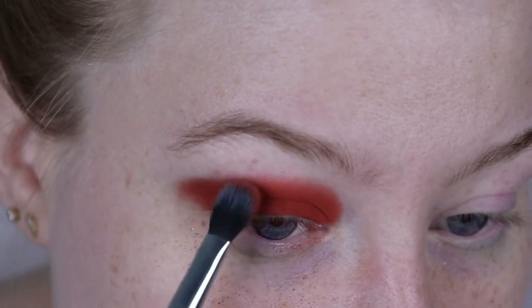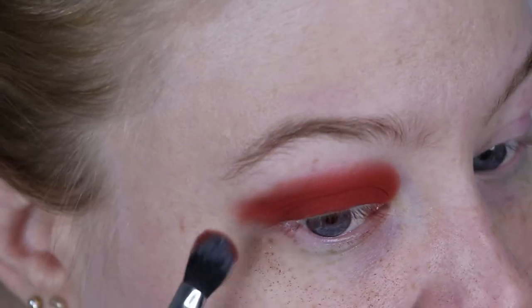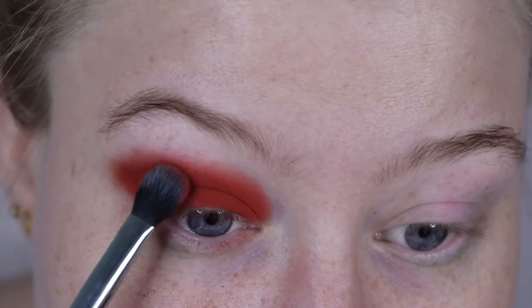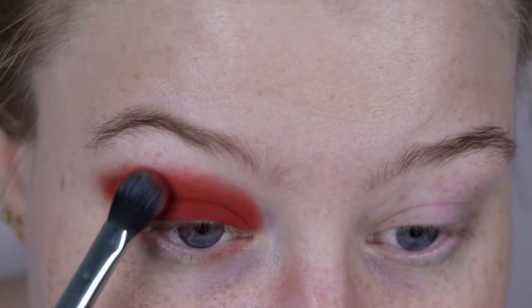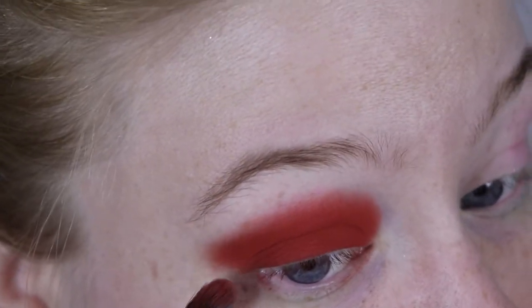As you can see, this red is performing beautifully — blends out so nicely and it's super pigmented as well. This is quite a true red in my opinion; it's not super bright, it's just red. I think I'm happy with how this is looking.